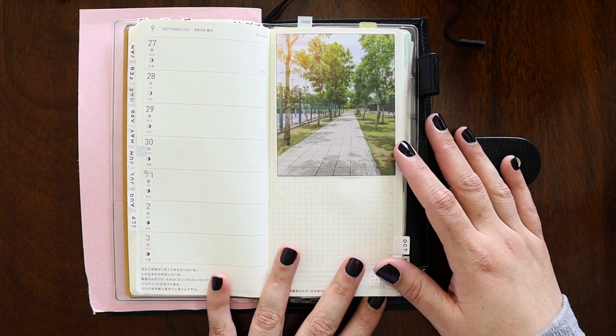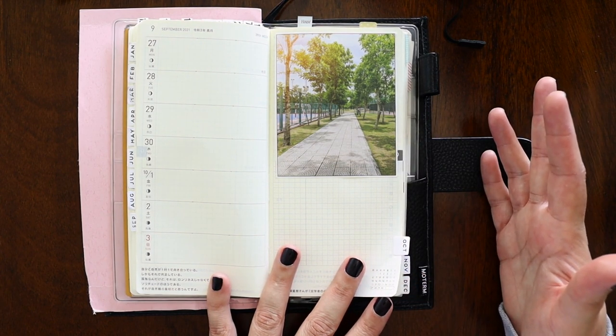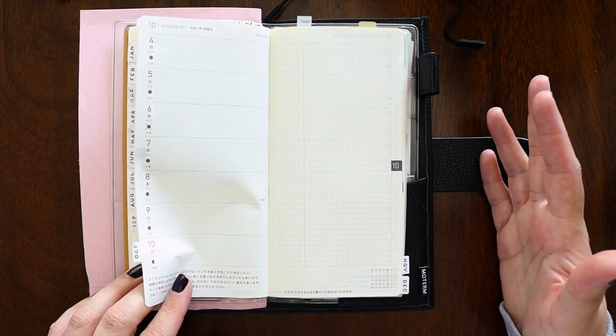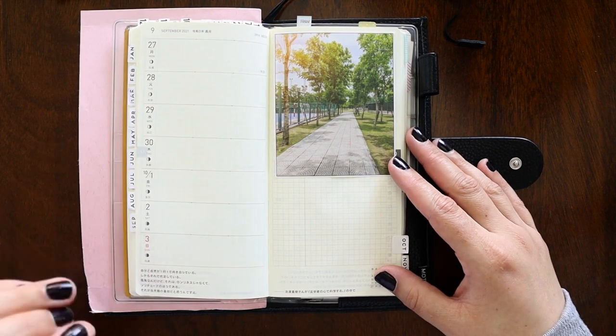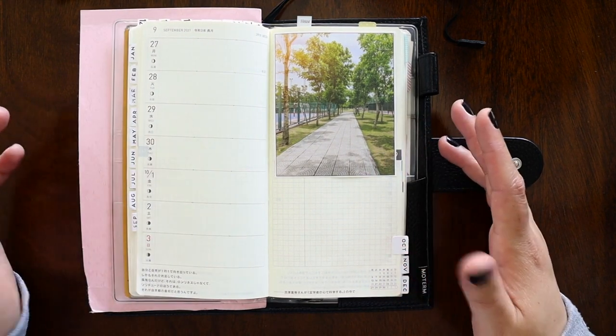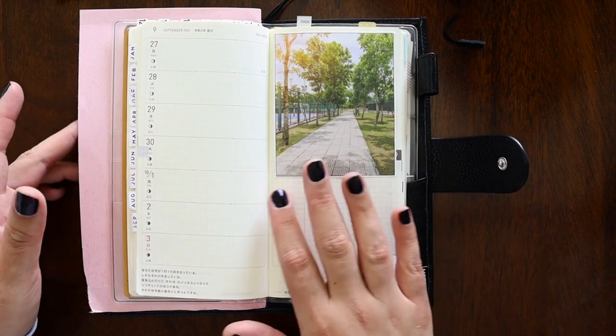That's basically all the decorating I really do in here. No one really sees this planner. I don't really forward plan anything in here at all. I used to use this as a reading journal but it got too small, so I keep that in an A5 bullet journal, my 1917.